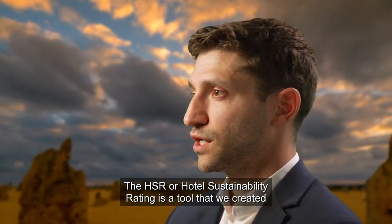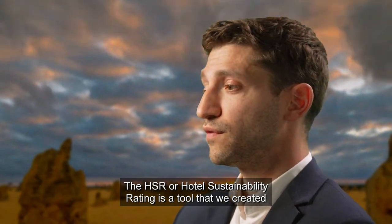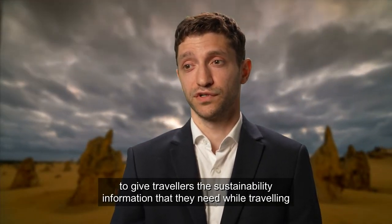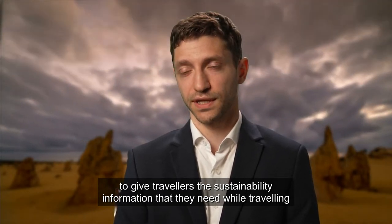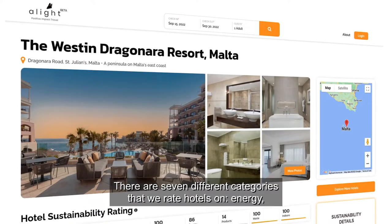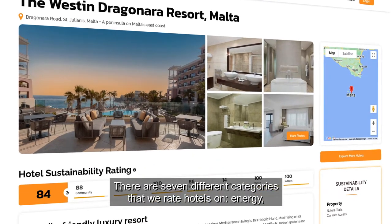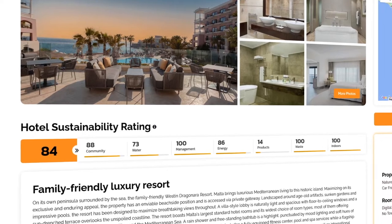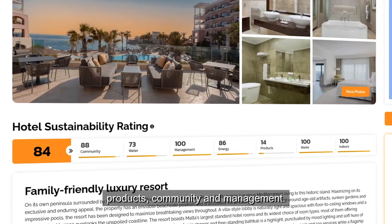The HSR, or Hotel Sustainability Rating, is a tool that we created to give travelers the sustainability information that they need while traveling. There are seven different categories that we rate hotels on: energy, water, waste, the indoor environment, products, community, and management.